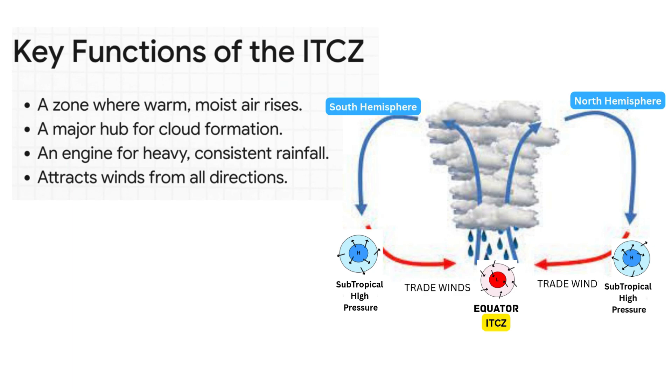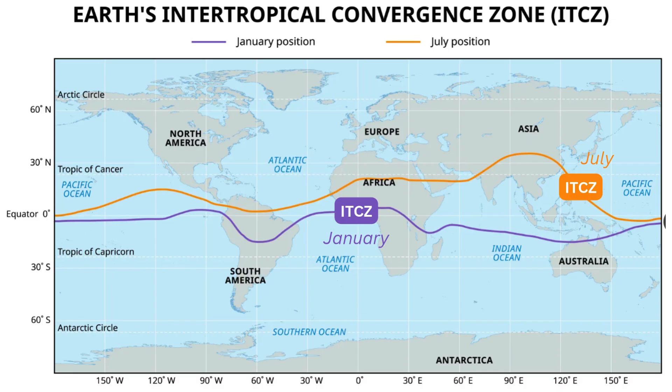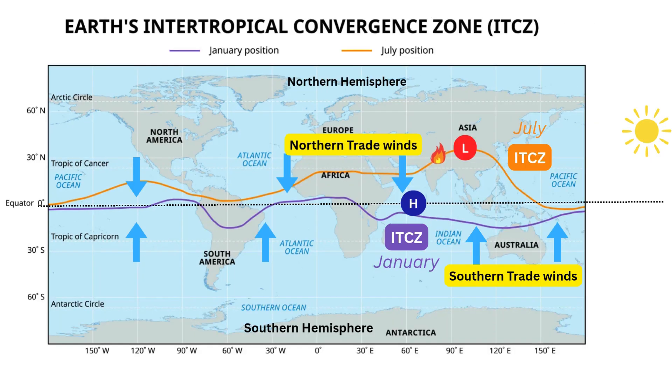It's just relentless. Here is where things get really interesting: that ITCZ rainmaker doesn't just sit still. Because it's always chasing the warmest spot on Earth, it actually moves north and south throughout the year, all thanks to our planet's tilt. And this seasonal wobble? That is the trigger.